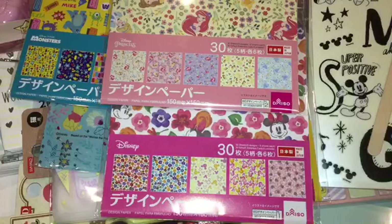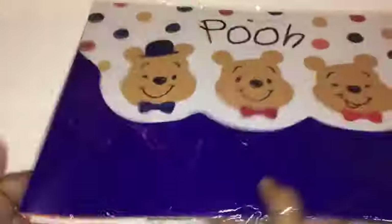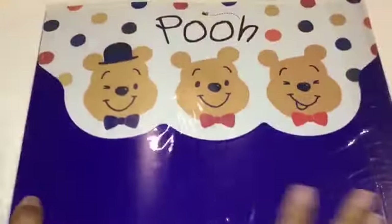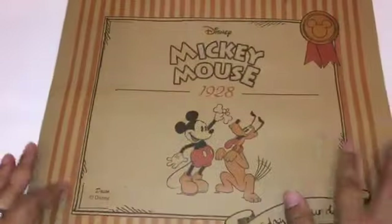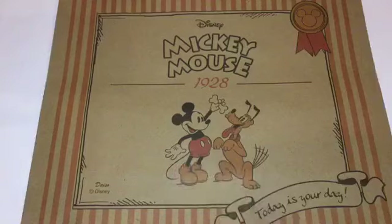Everything else is washi tape related, so let me clear the table. First, before the washi, I got a really cool Winnie the Pooh envelope pouch — it comes as two, one orange and one blue-purple. I also got two packs of Mickey Mouse and Pluto pouches for birthday bags for my friends who love Mickey Mouse. I got one for each of them and I can't wait to put their birthday bags together and see their reactions.